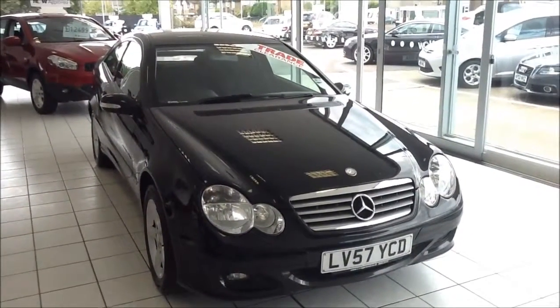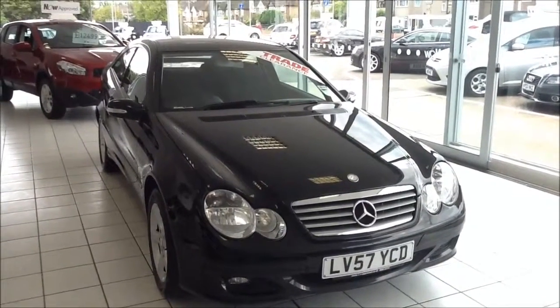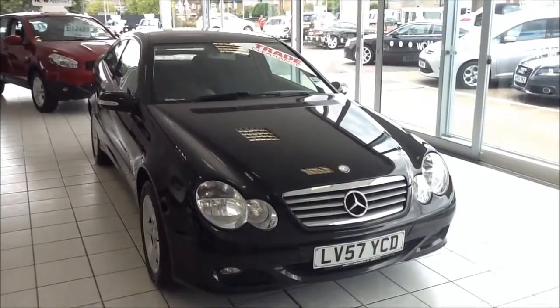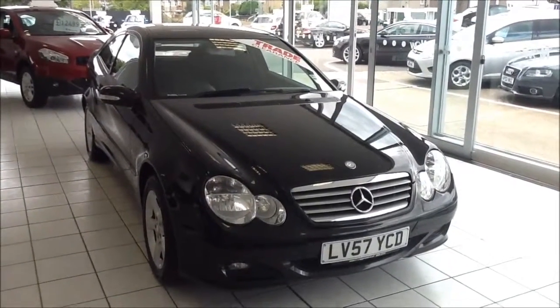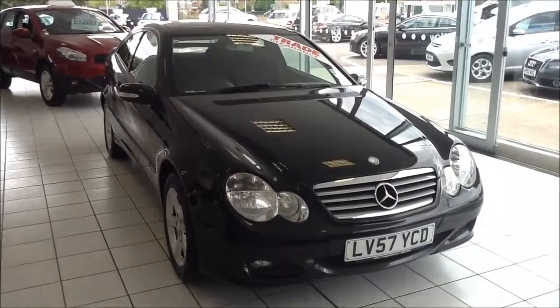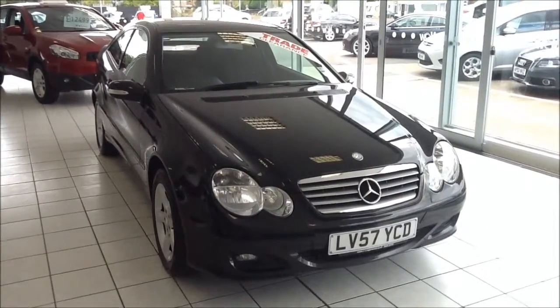Welcome to Now Approved. We have a Freedom Mercedes C180 Compressor, SE 1.8 6-speed manual petrol, finished in obsidian metallic black. This Mercedes has a mileage of 70,466 miles. The C180 is in Insurance Group 21 and has a CO2 figure of 183.